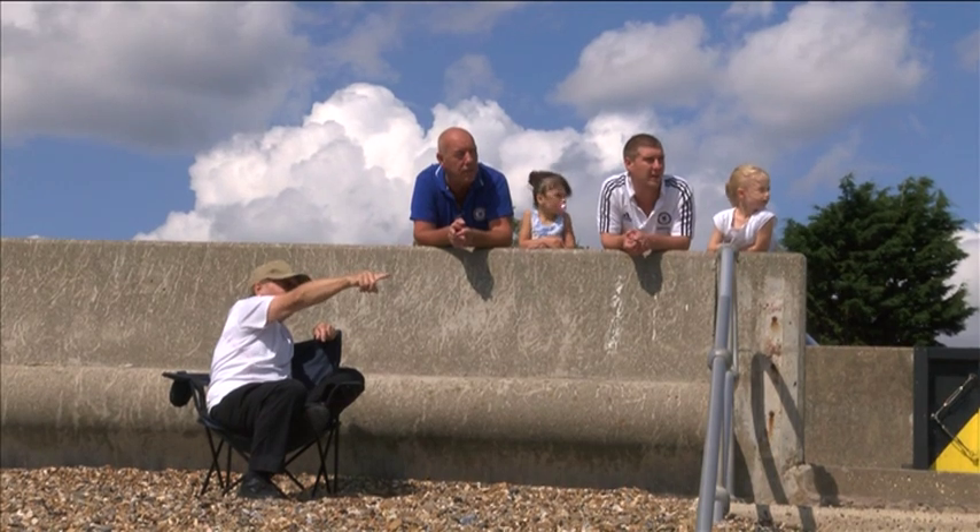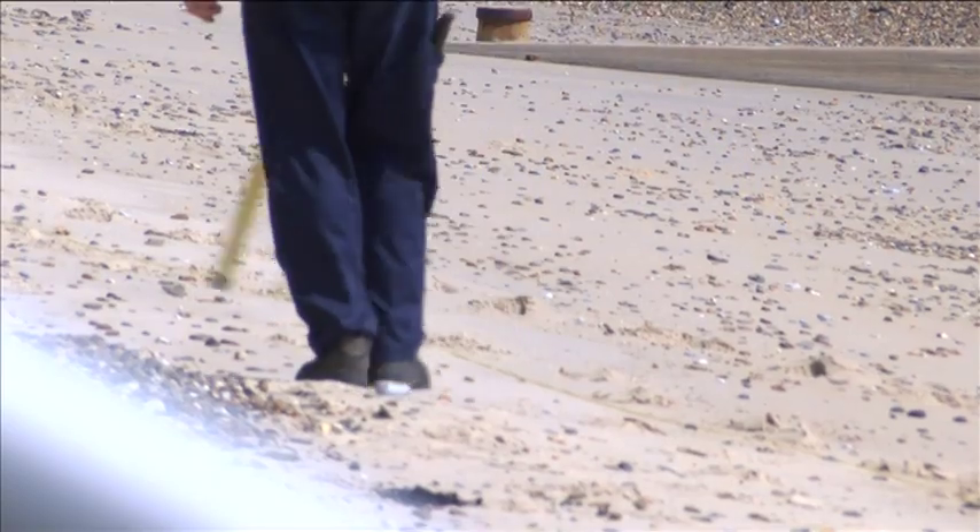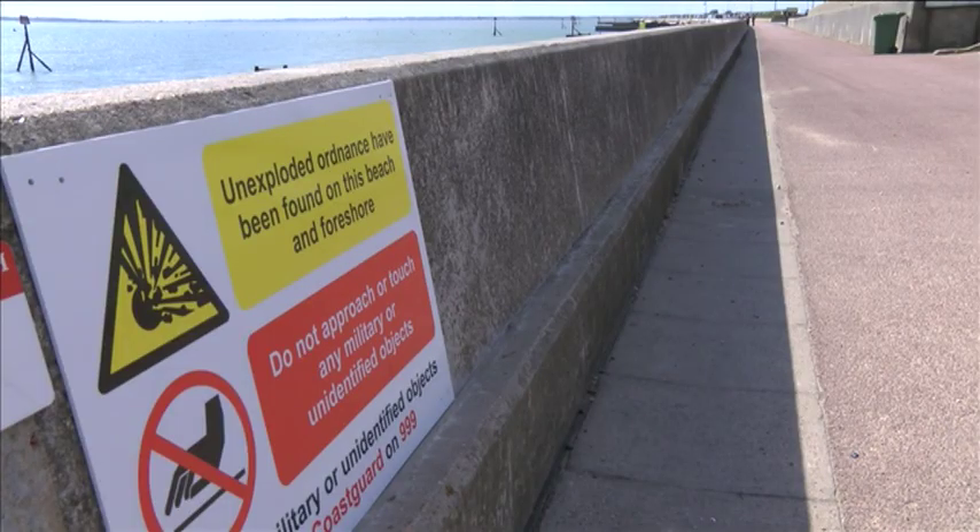Knowledgeable locals have possible explanations. 'My theory is possibly during the Second World War, a G-class destroyer called the HMS Gypsy was sunk just off the point here. And it's possible that they had some of these hand grenades on board.'